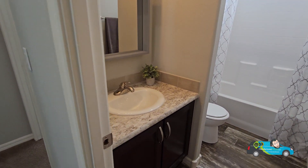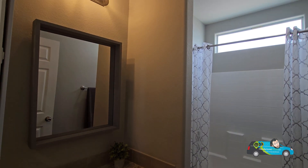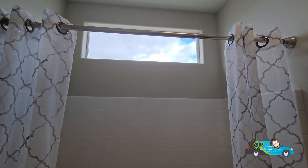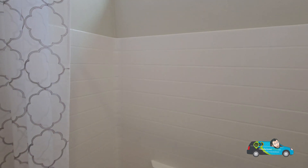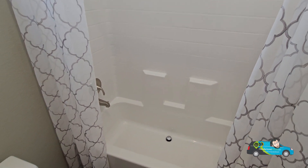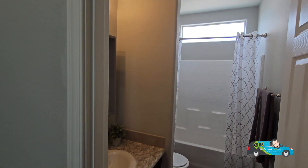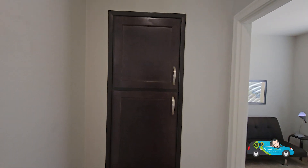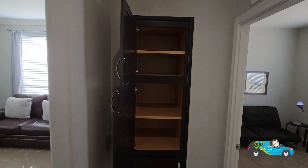And here is your guest bath. You have a single vanity with the same color scheme as the kitchen for your cabinetry and backsplash counter. Over here there's a transom window, and we have the standard shower-tub combo, 30 by 60, and the standard toilet. One thing I do like about Durango of Cavco is that a lot of their corners are rounded — I just like that as a design feature, and it's sometimes safer for kids too.